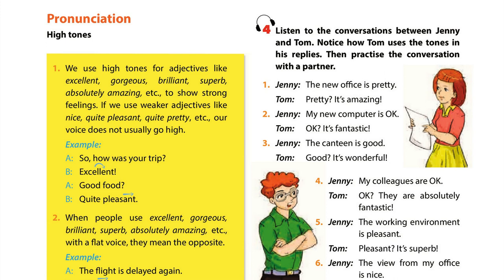3. The canteen is good. Good. It's wonderful. 4. My colleagues are OK. OK. They are absolutely fantastic.